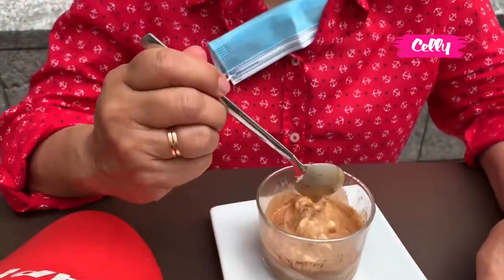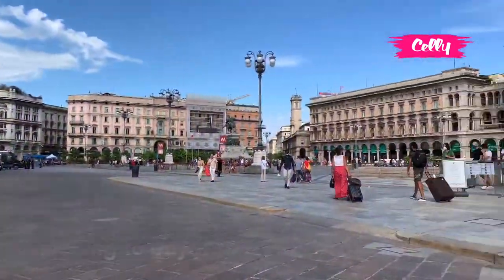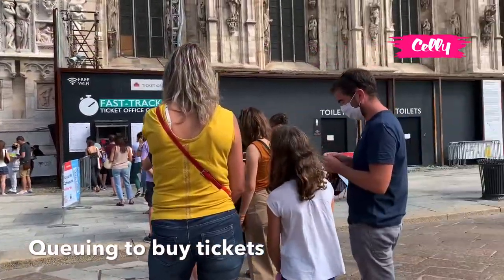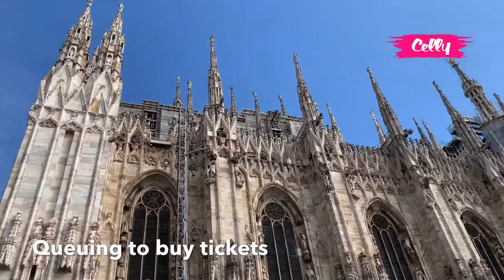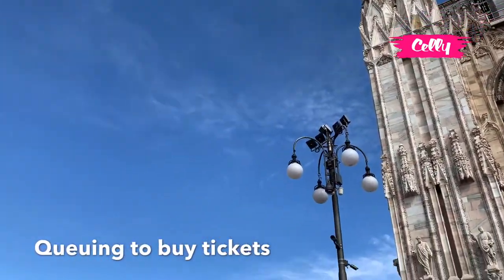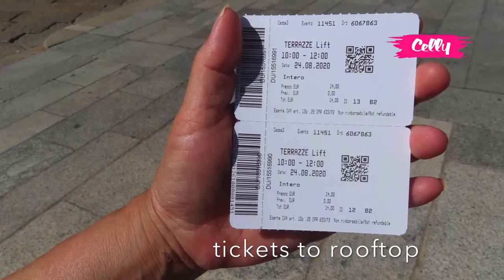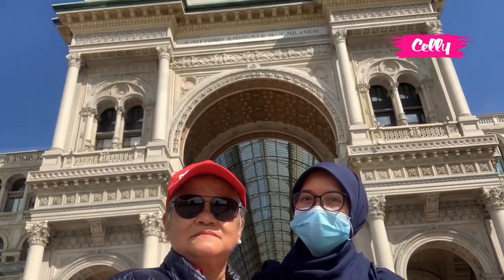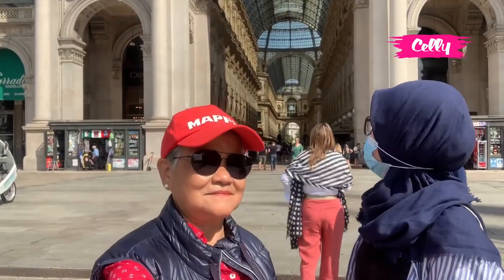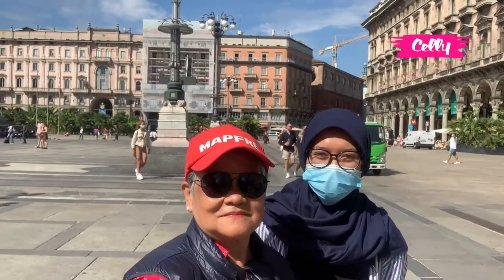Hello everyone! Hai teman-teman, setelah saya mendapatkan tiket ke atapnya katedral, sekarang saya berpose dulu di depan galeri dan saya akan perlihatkan keliling Piazza Duomo. Nah, ini Piazza Duomo.